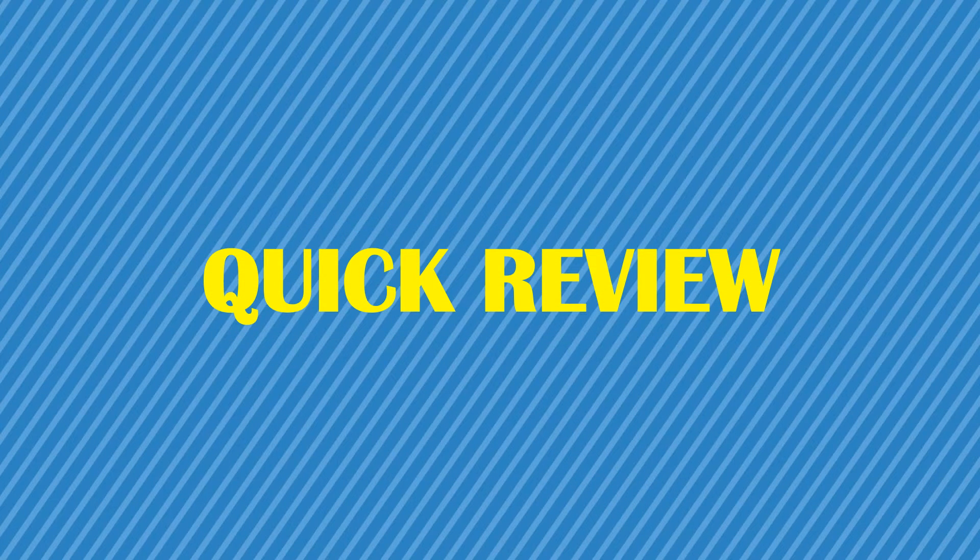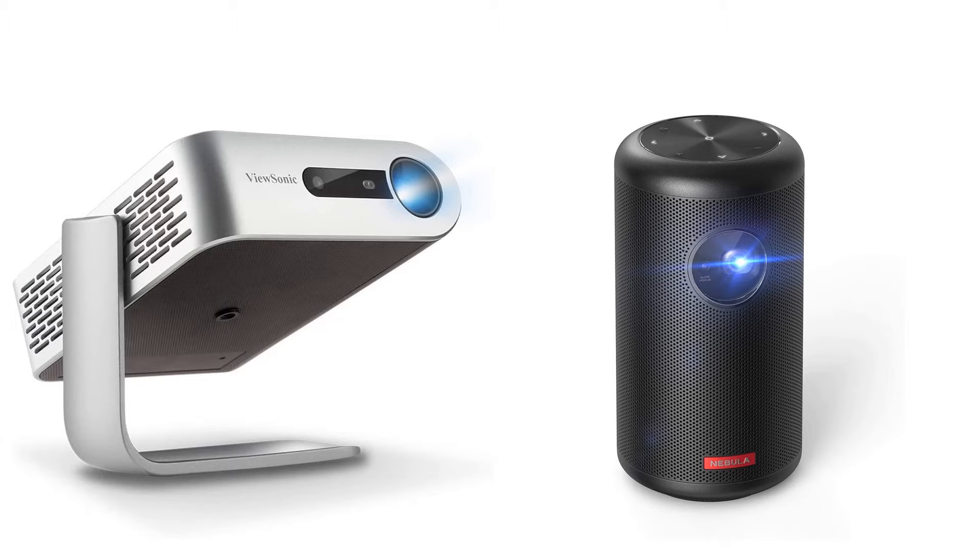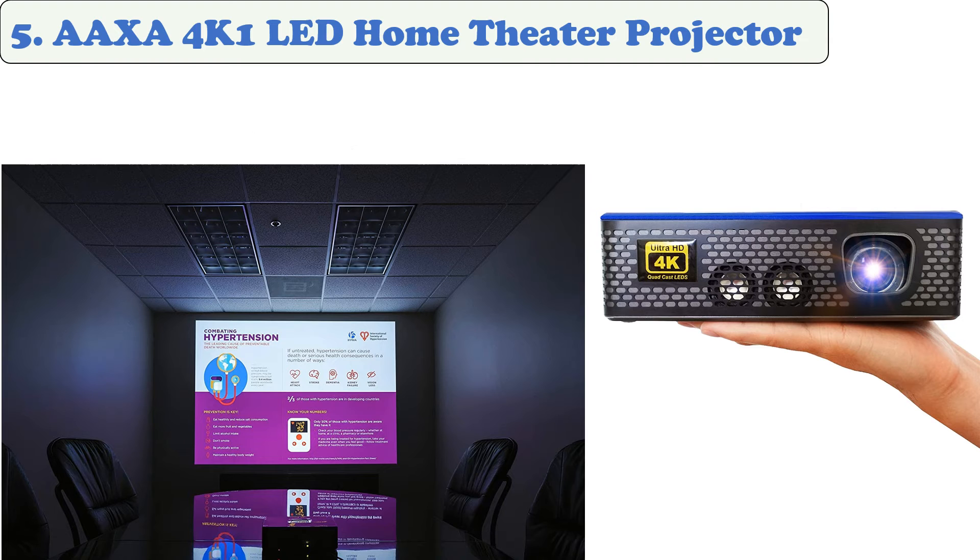You are watching Quick Review. In this episode we're talking about the top five best mini projectors of 2021. Let's get started with the list. At number five: the AAXA 4K1 LED Home Theater Projector. Though 4K projectors are typically not mini projectors, the AAXA 4K1, which is a bit bigger than some, still manages to provide a pretty stunning image.